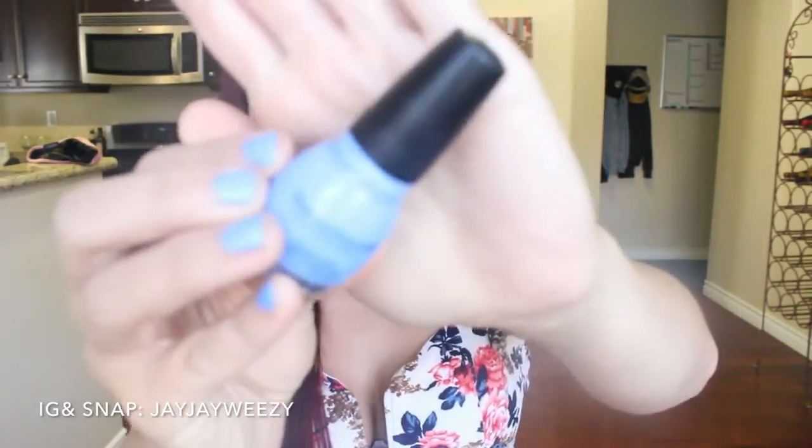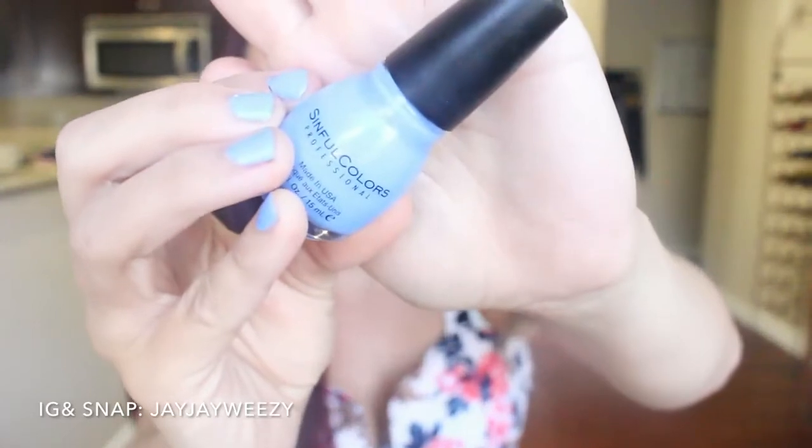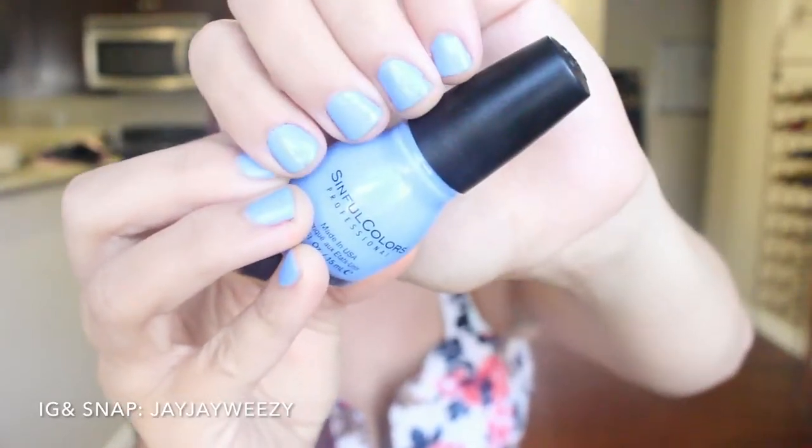This next thing is a nail product by Simple Colors. I really like all the Simple Colors polishes — if you guys have not tried them, they're only $2 to $3 depending where you buy them. This one is in the color C'est La Vie and it's what I have on my nails today. A lot of you were asking me on Instagram what was on my nails, so this is the color. Really pretty for summer — just a pretty baby blue. And this is also a dupe of a very popular Essie polish, which is $9, so definitely on the more affordable side.